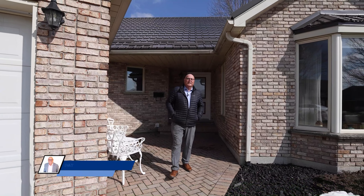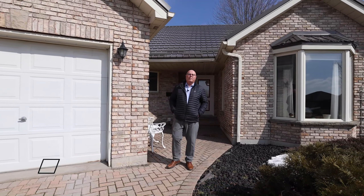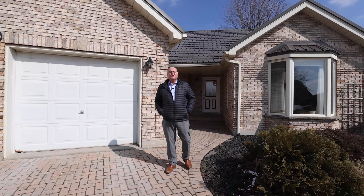Location, location, location. This attractive all-brick bungalow is situated on a premium pie-shaped lot in prestigious Stoney Ridge Estates.